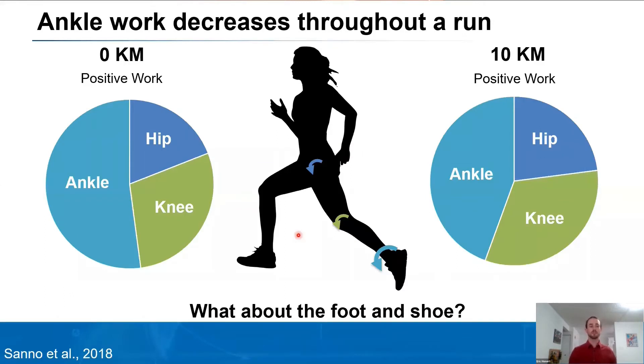There has been some work in terms of long-distance running biomechanics. In 2018, Sano and colleagues started examining the distribution of lower limb joint work throughout a run. The ankle positive work, generated through the triceps surae, is the main contributor to running, but as the run progresses, the amount of positive work from the ankle actually decreases. This is thought to be detrimental to running economy, as the ankle is a very economic source of positive work. However, there's still an open question about what's going on with the foot and the shoe, as the foot is directly interacting with these new high performance shoes.